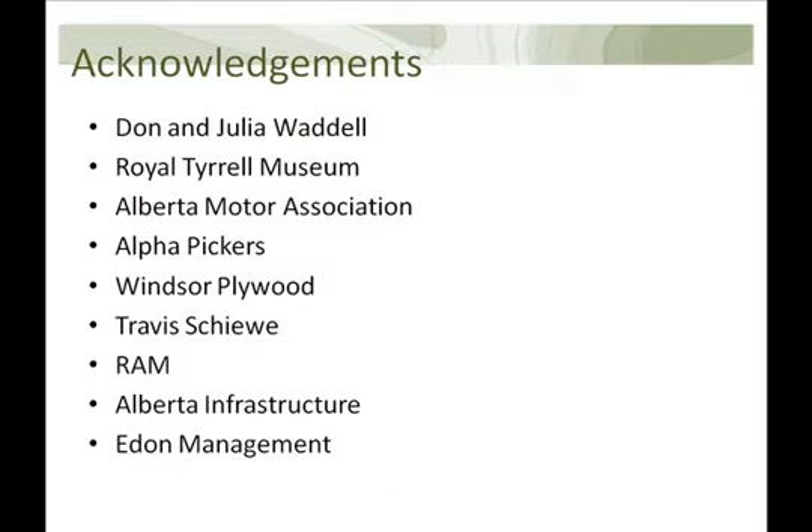I just want to take the time to thank a few very important people and organizations. Thank you to Don and Julia Waddell who reported the specimen to the province — if we had not known about it, none of this would have happened. The Royal Tyrrell Museum provided support well above and beyond what was expected. The Alberta Motor Association, Alpha Pickers, and Windsor Plywood all donated time and resources, along with many other individuals and organizations that contributed to this project. If anyone has any questions — thank you.